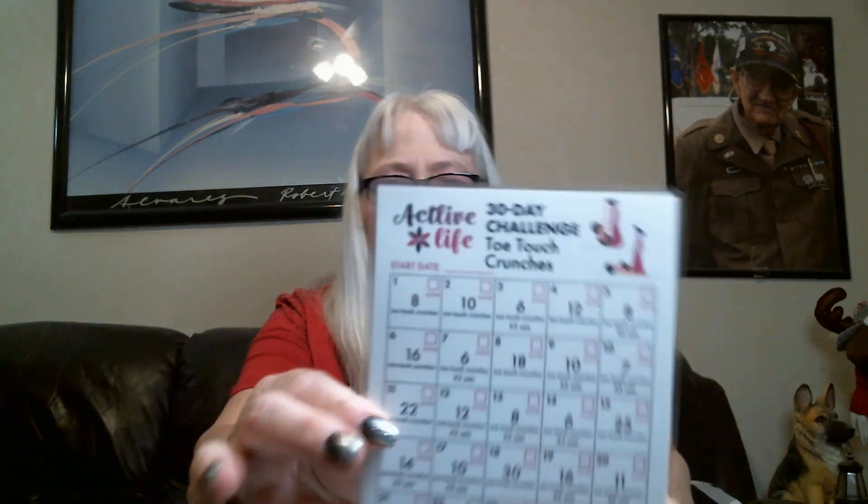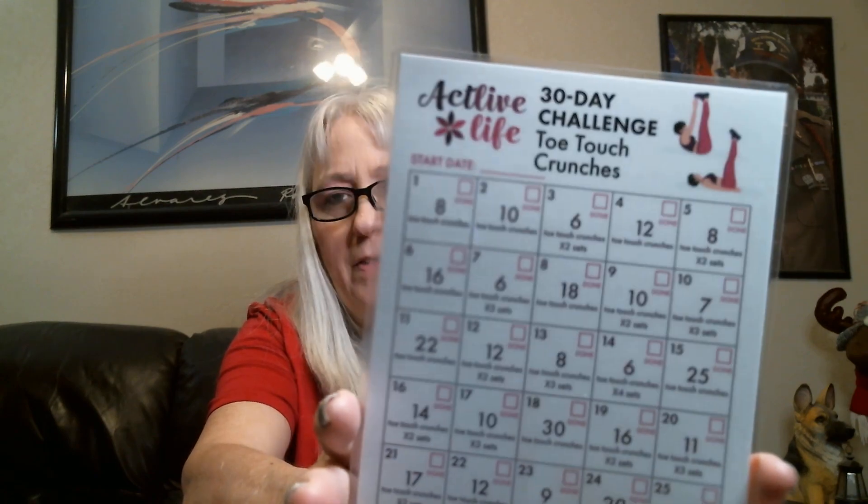Every month there's a new challenge. This one is a 30-day toe touch challenge — by the end of 30 days you should be able to touch your toes. It tells you every day how many toe touches or crunches you should do, and if you can't do eight, just do however many you can.